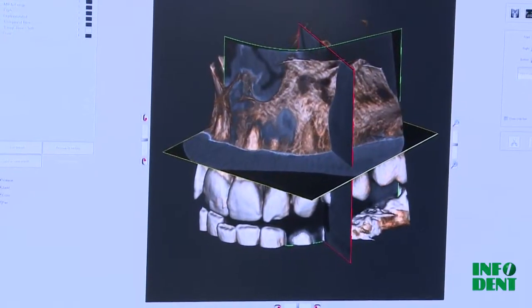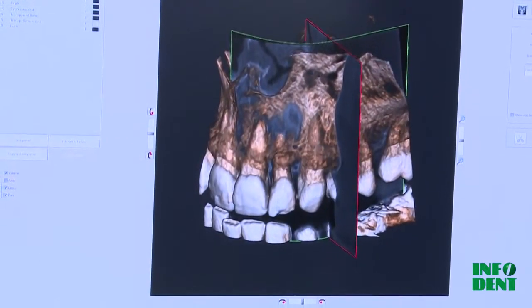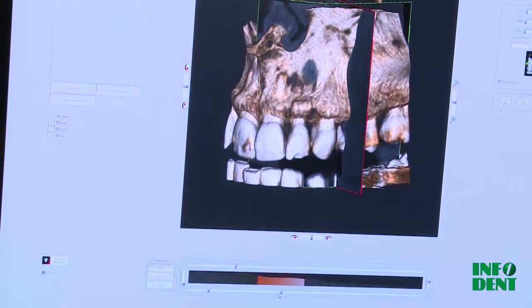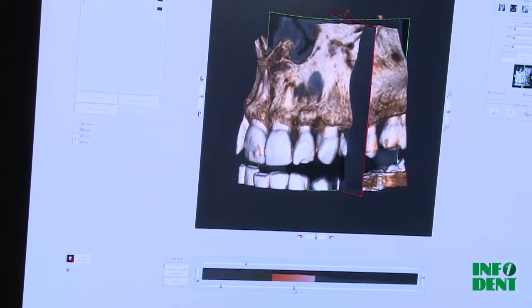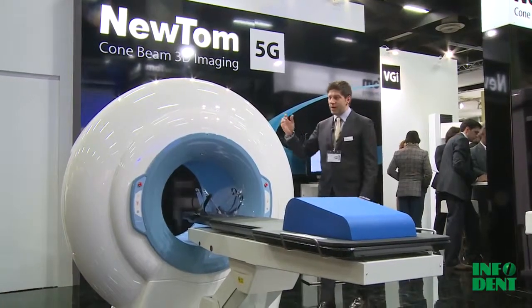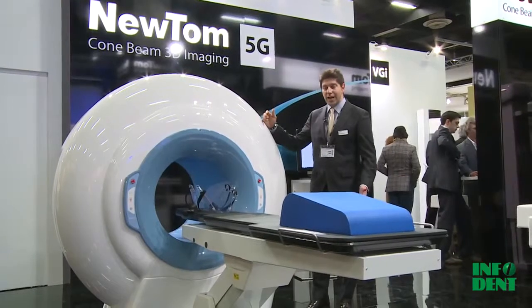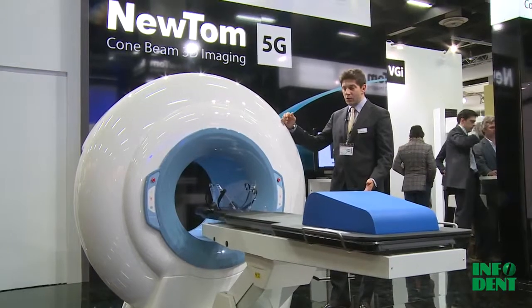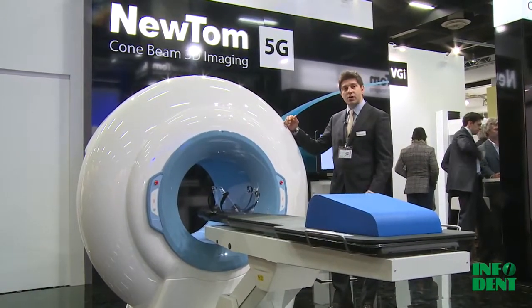This is what people think makes the difference for our clients and for our distributors. The quality of Newton in our software is extremely brilliant. The Newton range of products includes other models as well — this is the 5G, which is the Newton we use for medical applications too.